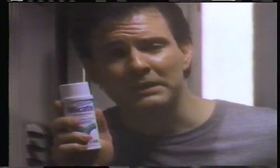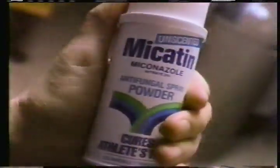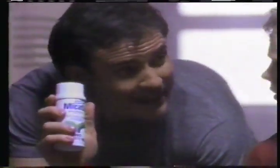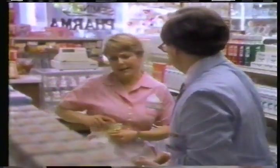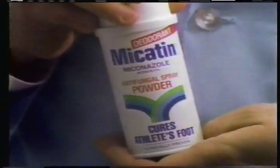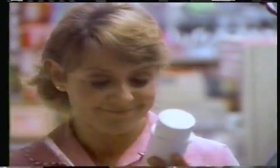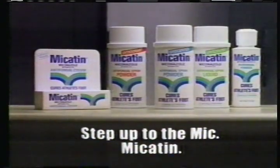Somewhere there's got to be a cure for athlete's foot. Step up to the Mic. Mic? Micotin. It cured my athlete's foot. It's got something the others don't — myconazole. There's nothing more powerful. Hey, I'm giving away advice, not Micotin. Say, what you got for my athlete's foot? Step up to the Mic. Micotin — it cures athlete's foot. There's even a deodorant Micotin. Then I'll take the Micotin to go. Step up to the cure. Step up to the Mic. Micotin. Look for new economy-sized powder.